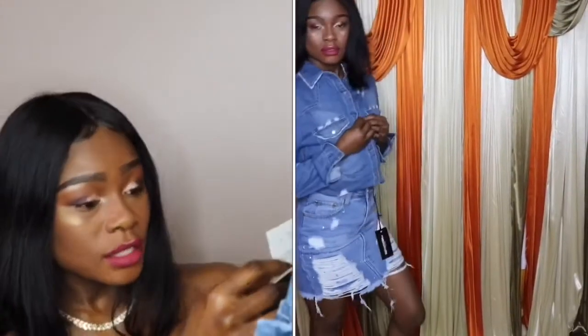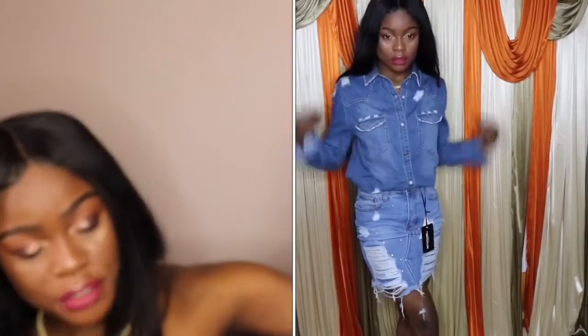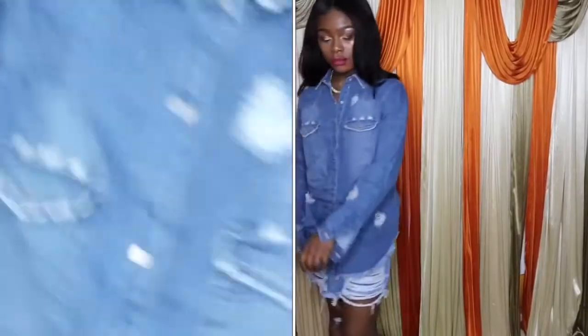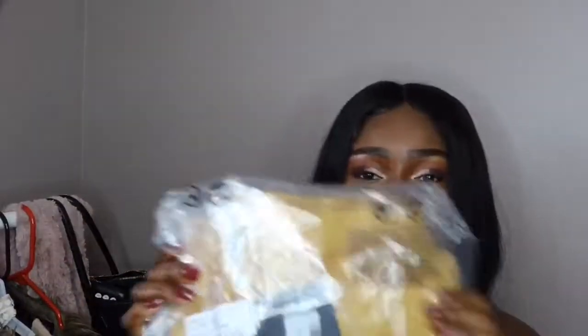Moving right along, I got this shirt — the shirt you saw on me at the start. It is really comfy and pretty; you can dress it up with anything. I'm going to show you how long it is when you take it out of the skirt, in case you want to wear it with leggings or anything — it's really cute.